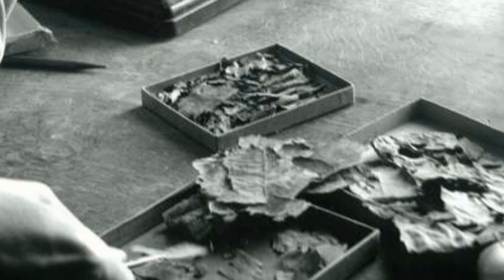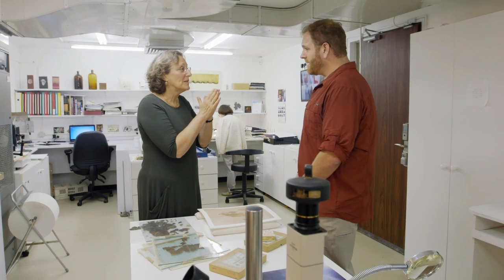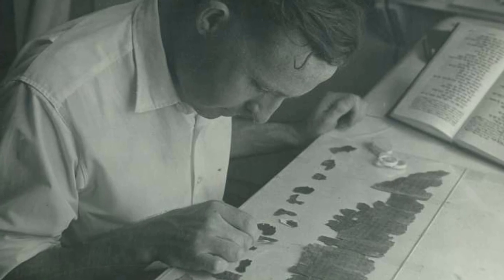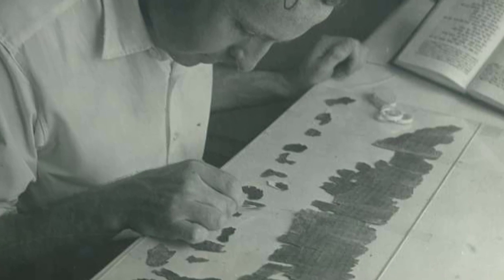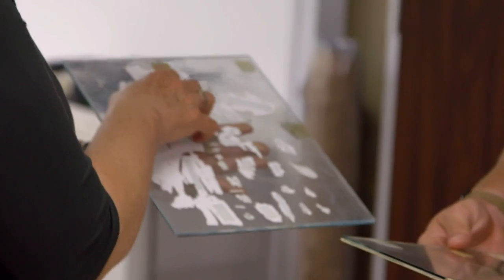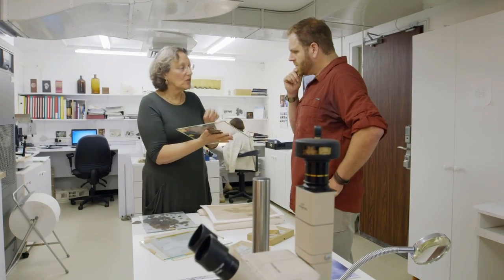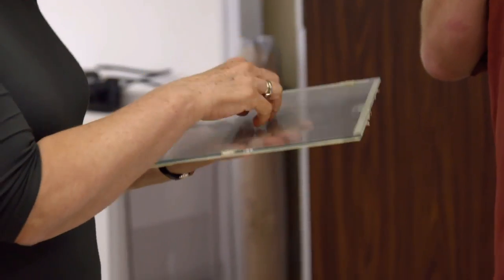Thousands and thousands of scroll fragments — they taped them with cello tape or adhesive tape, put them between two glass plates and taped them again, creating over 1,200 glass plates. Little did they know that the exciting new invention of clear household tape was doing more harm than good to the fragile fragments. The residues of the tape penetrate the parchment and cause its disintegration.